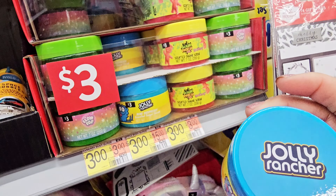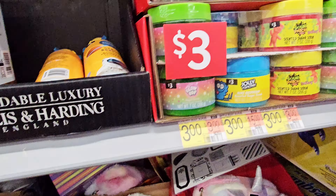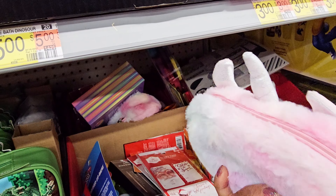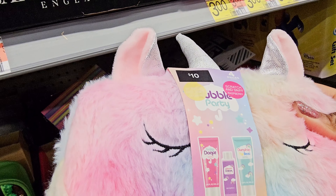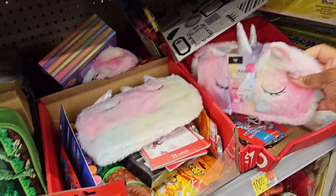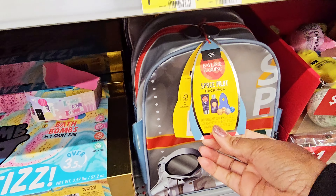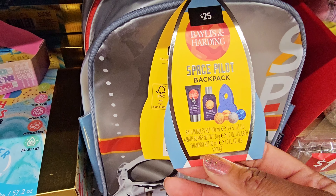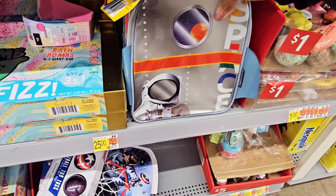Dr. Tills sleep bath set for $5. A 10-piece bath set comes in a little container — got body butter, soap, lotion, and shower gel. There are cute little unicorn sleep masks for $3. And a Crayola stencil and spray bathtub paint set for $15.